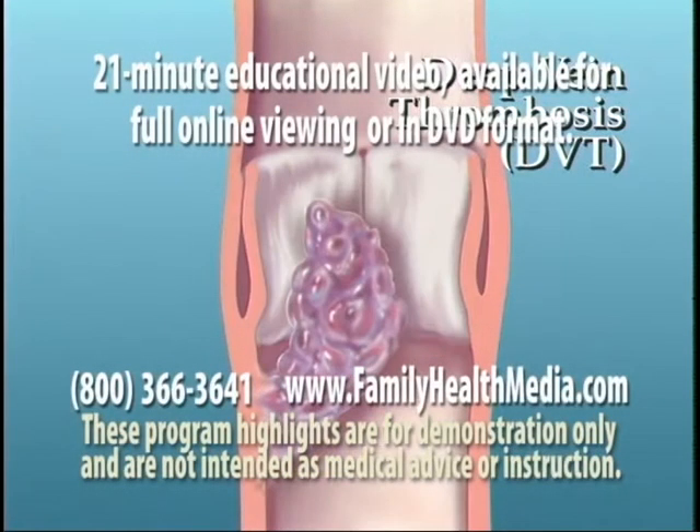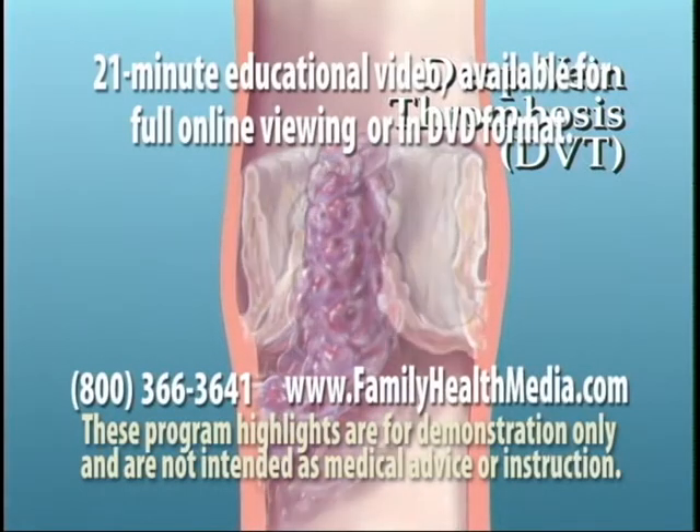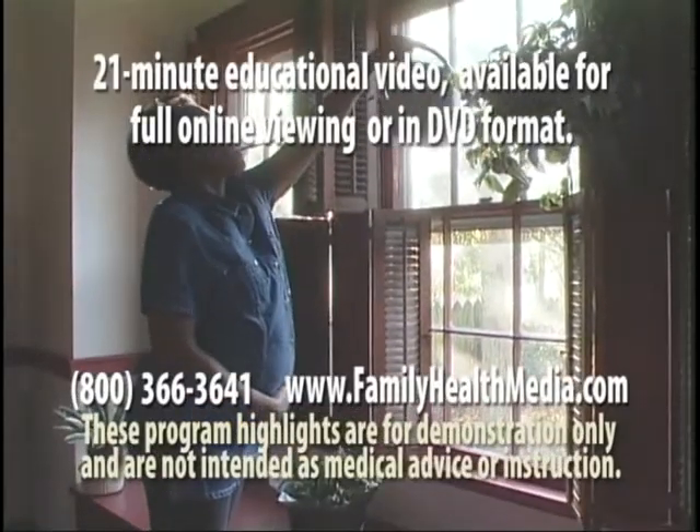Deep vein thrombosis, or DVT, can damage the one-way valves. The hormonal changes and weight and strain of pregnancy can also damage the veins.